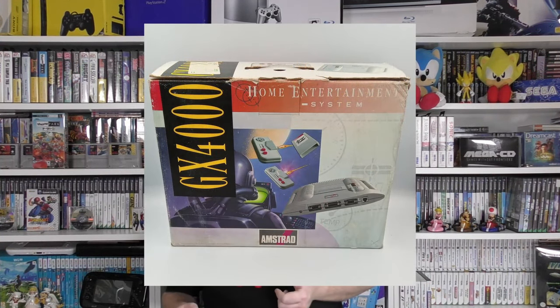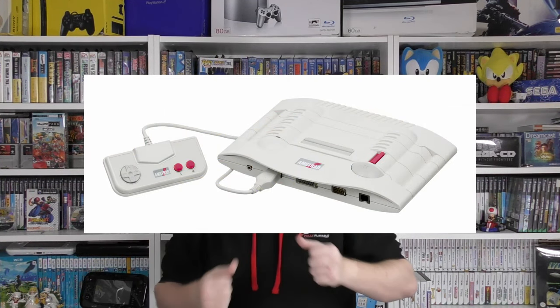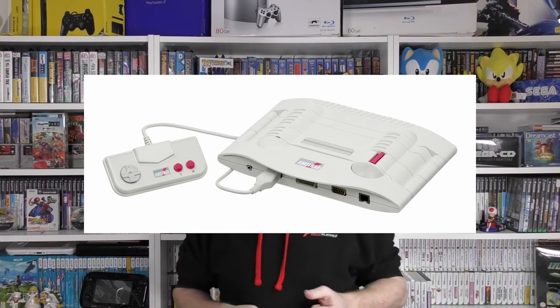That brand new console is an Amstrad GX 4000. The way I always describe it — it reminds me of the ships out of Battlestar Galactica, the original series. It's always been a console I thought just looked really cool, and we actually have part of this in the collection already.